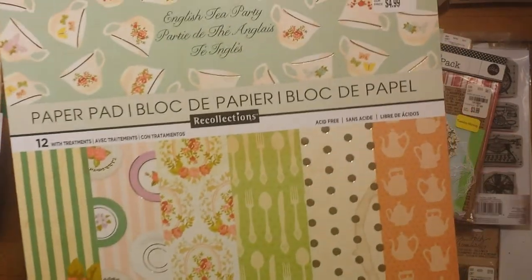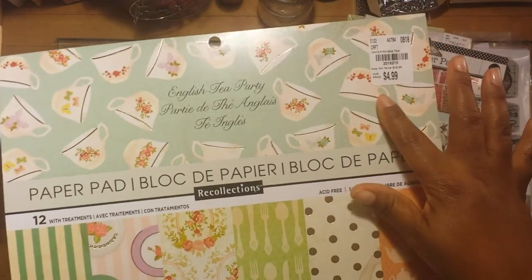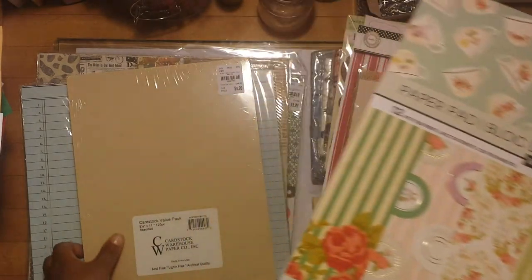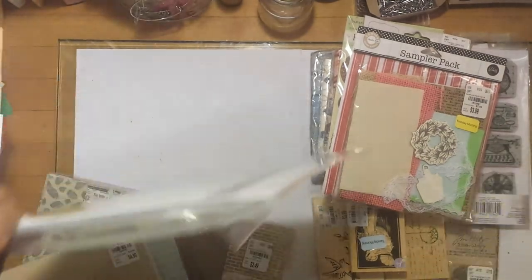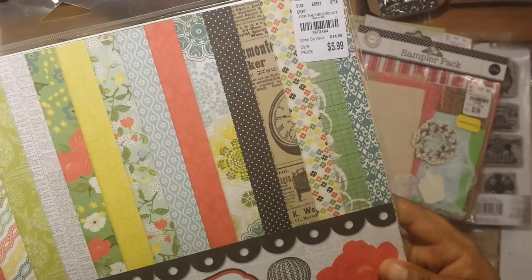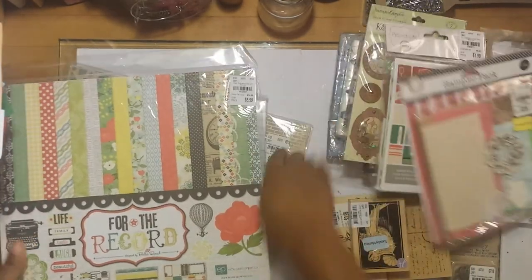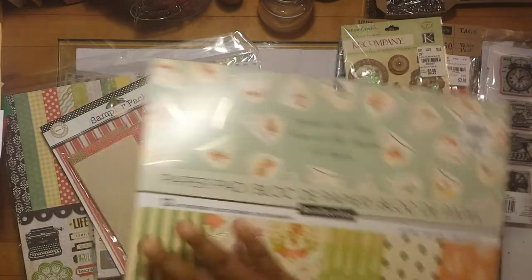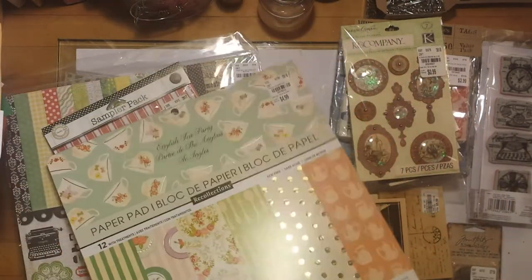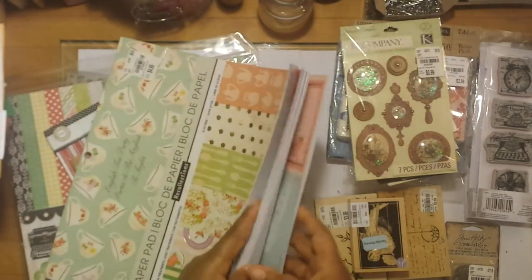The last paper pad set I got was this one by Recollections — it's an English Tea Party theme and it was on sale for $4.99. This whole pad is 12x12, 48 sheets, for only $4.99. Now compare that to the Echo Park kit at $5.99 — there are only 12 sheets in that one. So I got 48 sheets of paper in this Recollections pad for $5, which shows why I thought the Echo Park one was a little expensive.